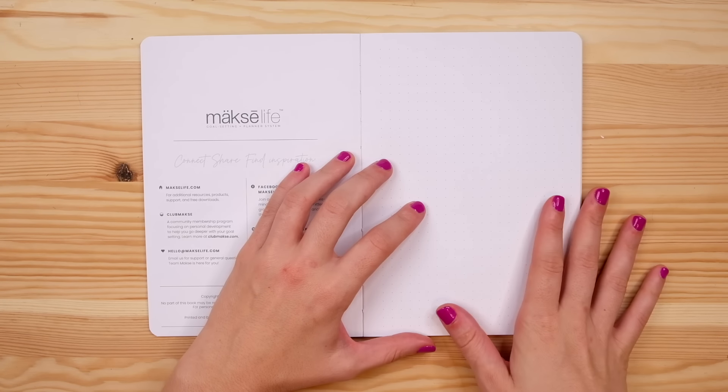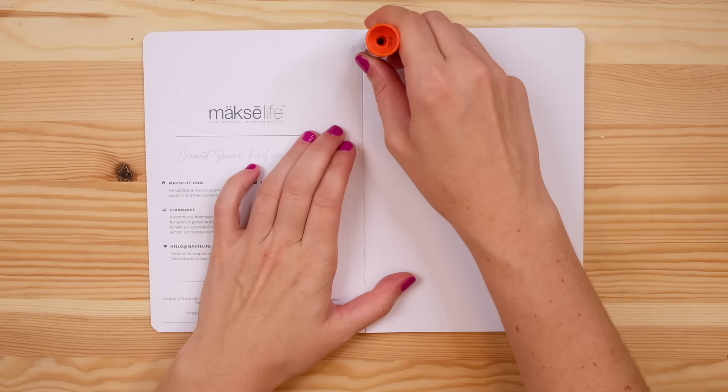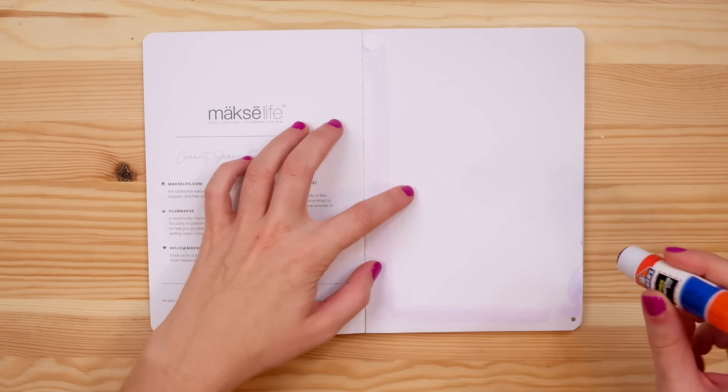There are a few awkward pages at the beginning of this notebook that I feel are ruining the flow a little bit, so I'm actually going to glue them together. This is a good way to deal with those awkward first pages that don't quite make up a full spread — most notebooks have them. I'm just going to use a glue stick and glue the pages I don't want together. Now it just flips straight to my first full spread, which is exactly what I want.